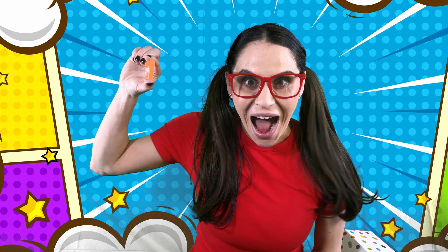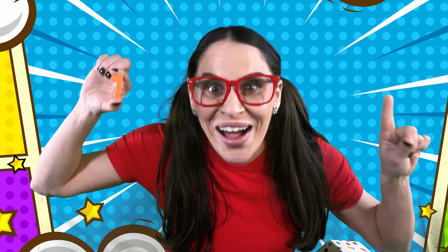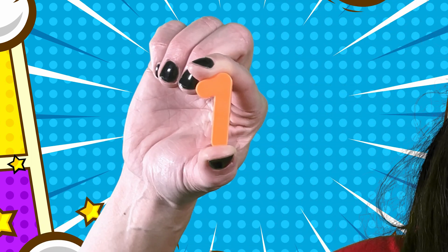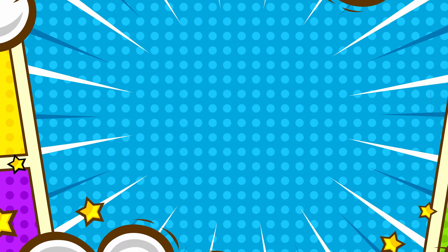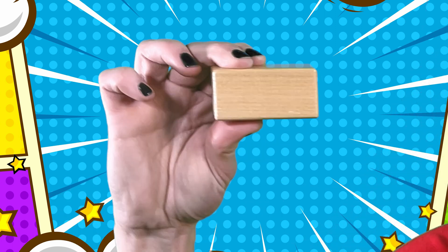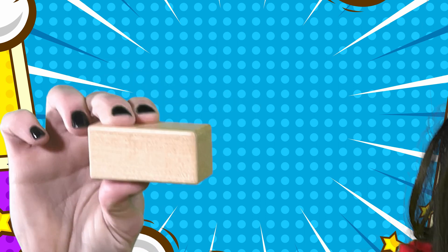Whoa! Look! I found the number one. The number one is where everything starts and begins. Everything starts and begins with the number one. Look what else I found — I found a block. One block.